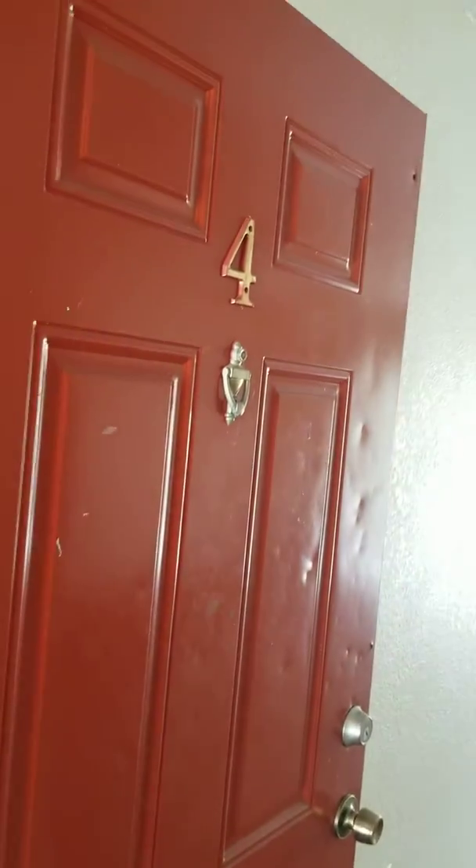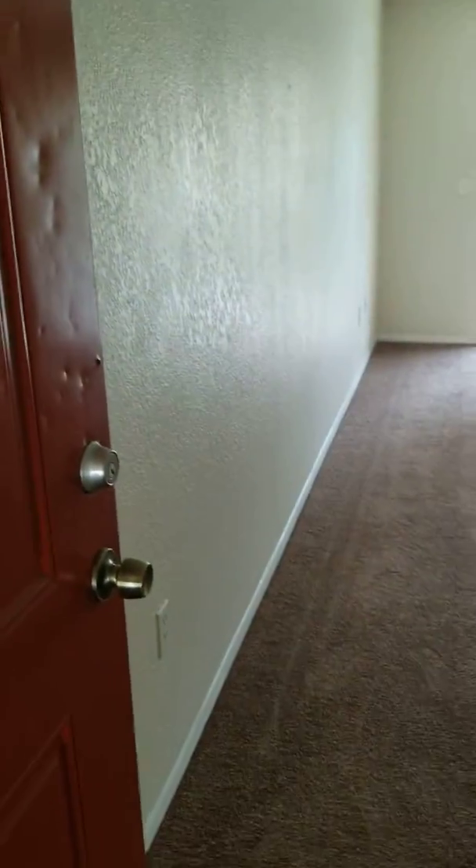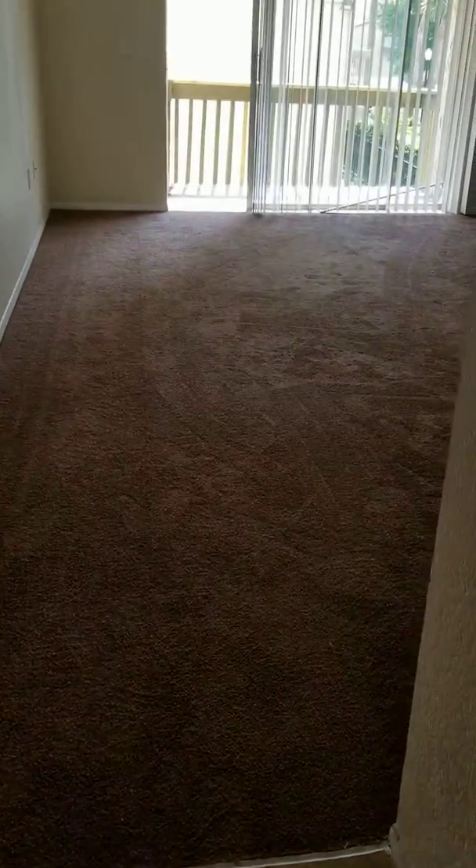Welcome to Avalon Condos off of Cimarron Boulevard by the airport. This is a second-floor, two-bedroom, two-bath condo.